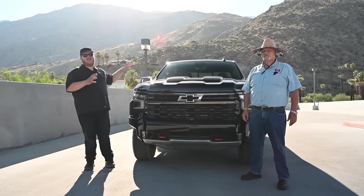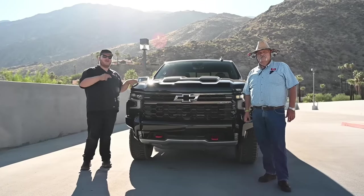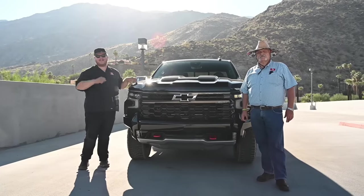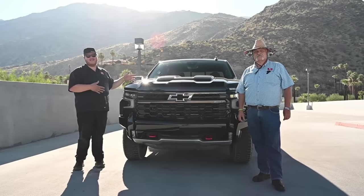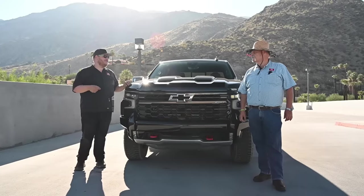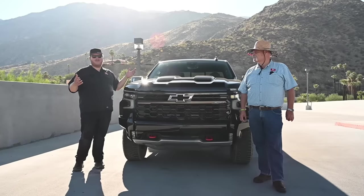Right now we want to take a closer look at this truck — this is the Silverado light duty with the brand new Duramax diesel and it's a ZR2. When ZR2 first launched you couldn't get this engine, but they added it this year, so now you can get a diesel ZR2.